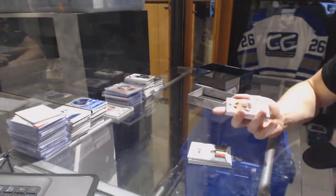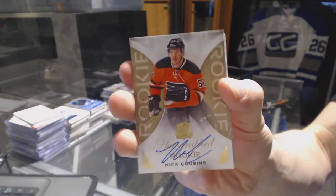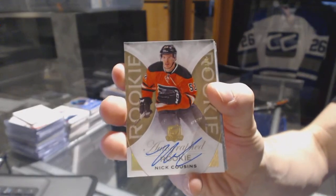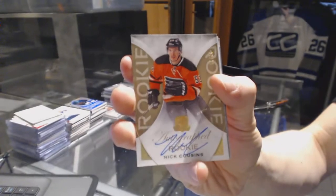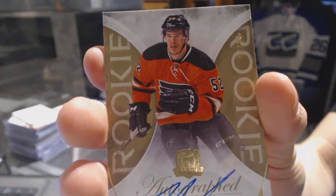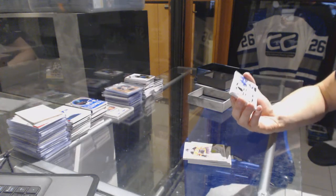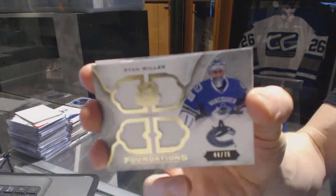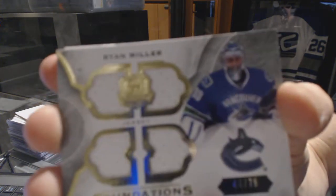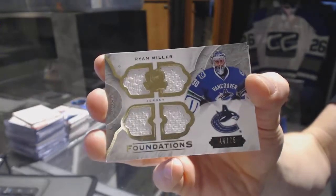We've got a gold rookie autograph number 30 of 36 for the Philadelphia Flyers, Nick Cousins. We've got a Foundations Quad jersey number 44 of 75 for the Vancouver Canucks, Ryan Miller.